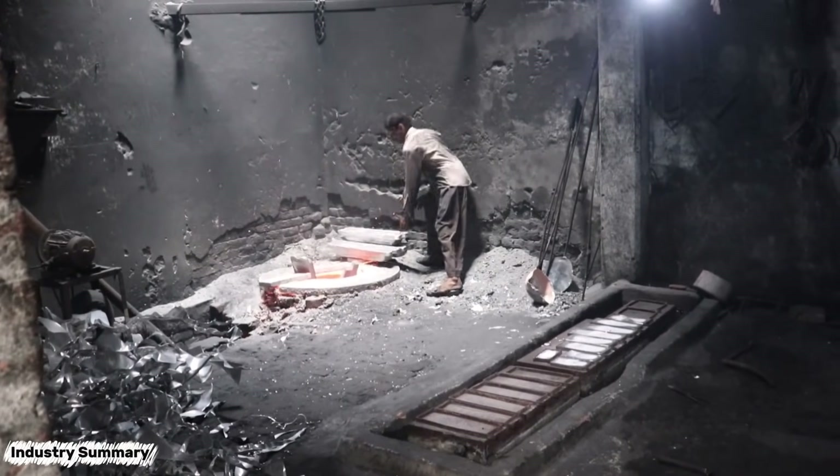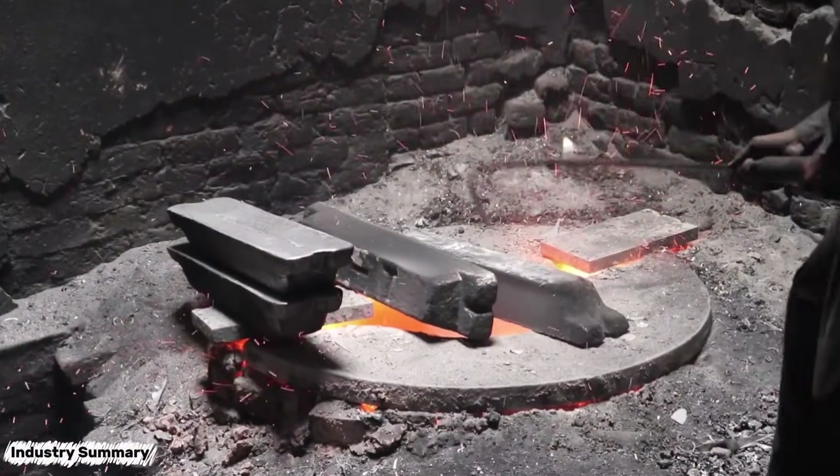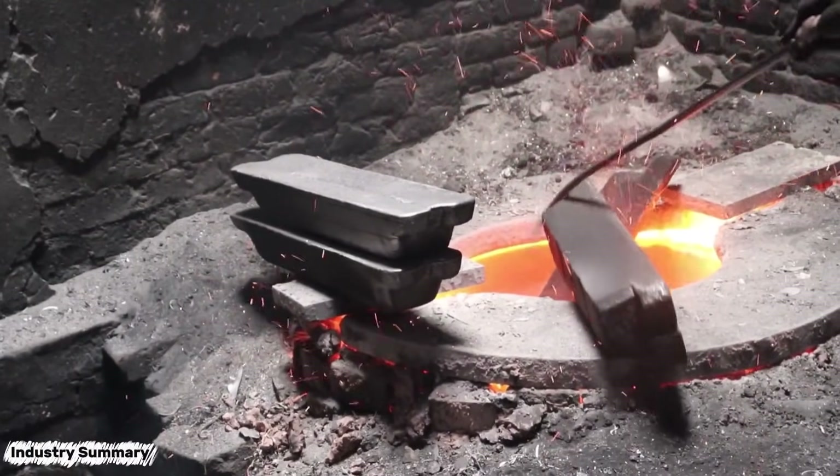The cold, heavy aluminum ingots are placed back into the furnace to be melted again. After melting, any remaining impurities are removed by the workers, and the material is poured into molds of different shapes.